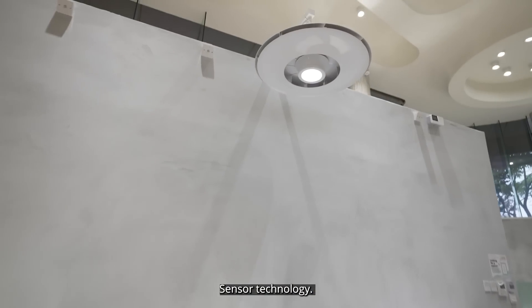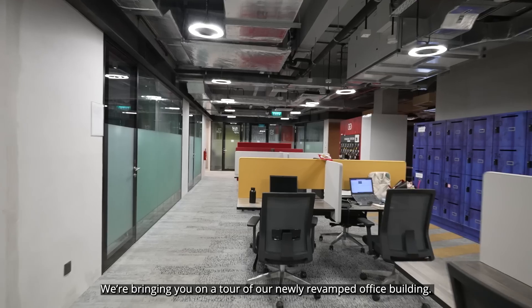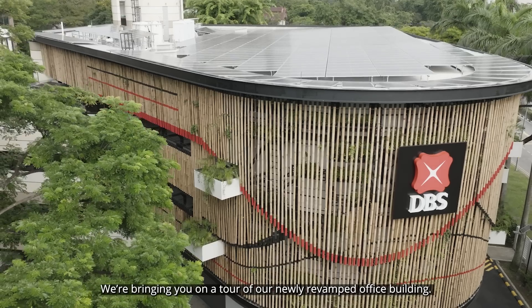An uplifted façade, sensor technology, new gadgets — we're bringing you on a tour of our newly revamped office building.